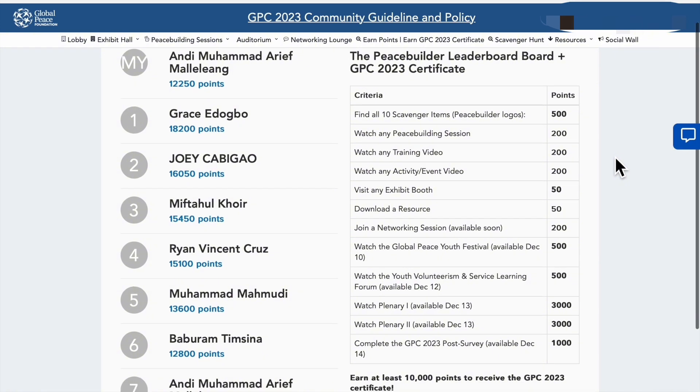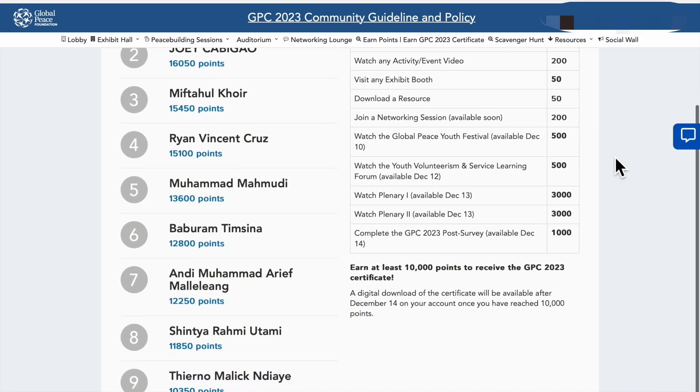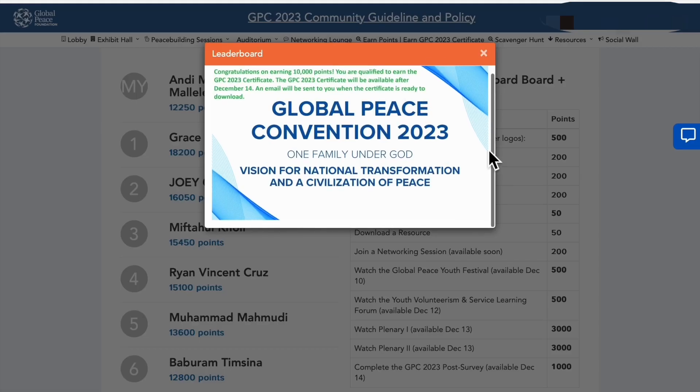You can achieve a GPC2023 certificate by earning 10,000 points through our peacebuilder leaderboard. A digital download of the certificate will be available after December 14th. A notification will pop up on your account after reaching 10,000 points.